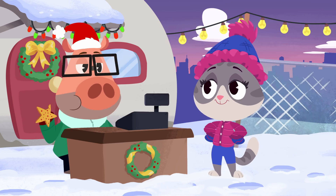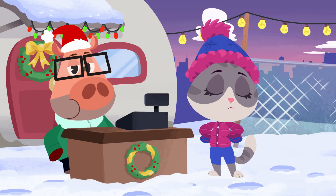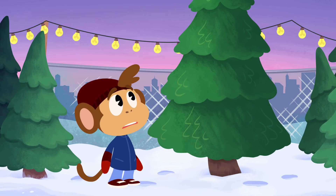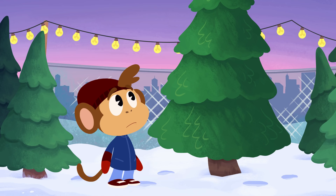That's one happy customer, Ziggy. But how are you going to get that tree all the way to your house, Mamie? Great. Looks like Bip will be happy to help you carry the tree home.